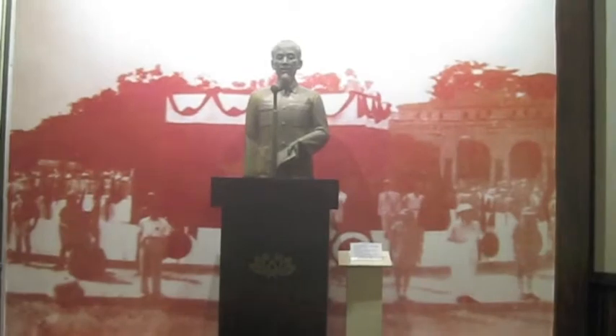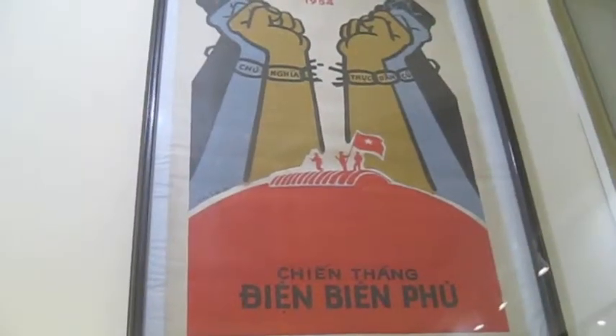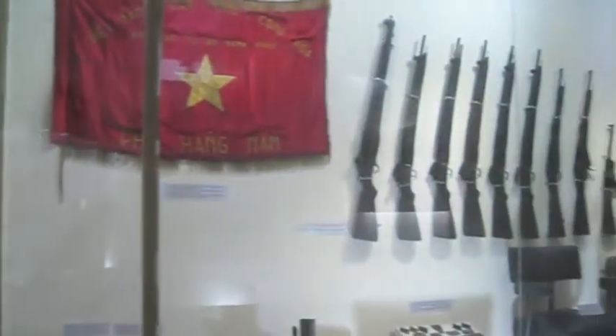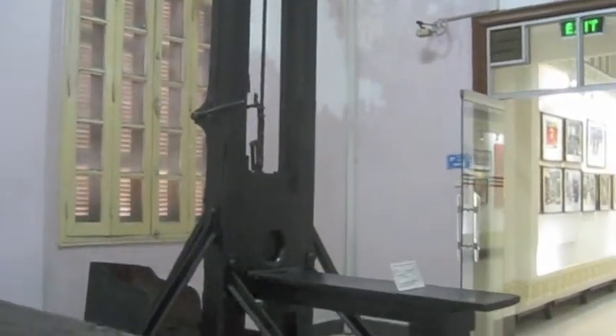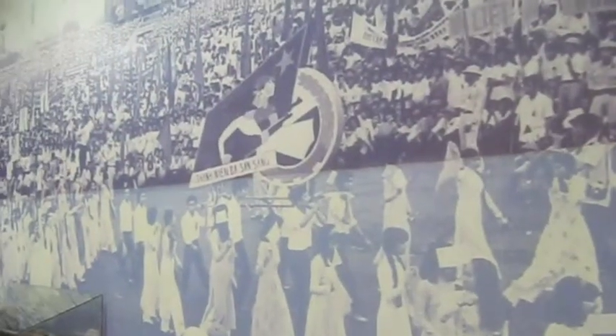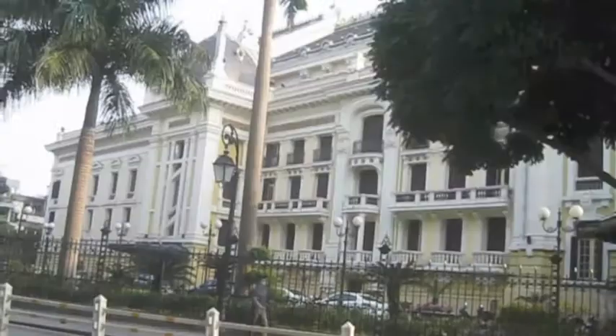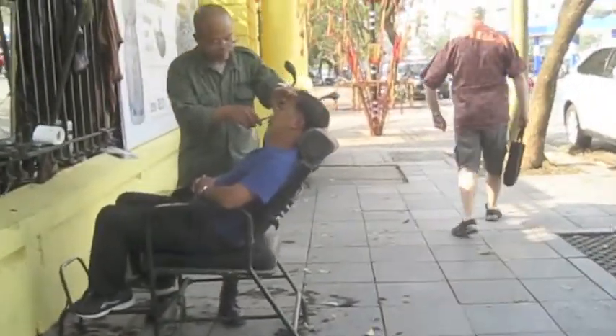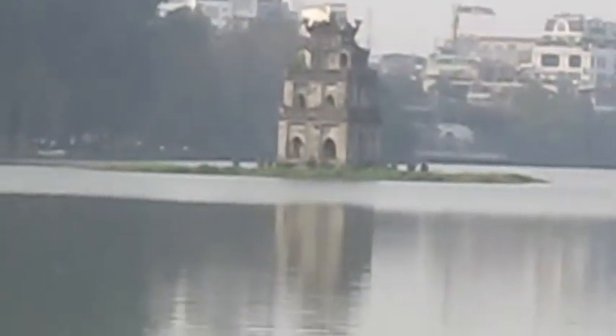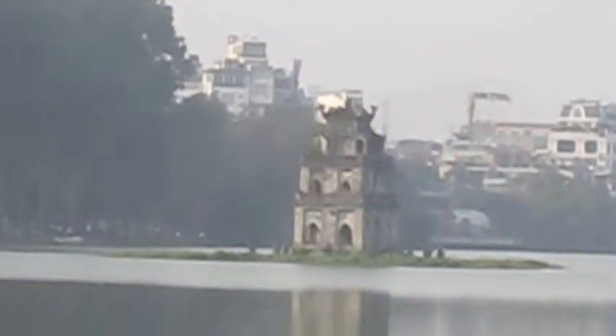2nd of September 1945. Guillotine news in the Maison Centrale. Headdresser in the middle of the street. Back to the lake again — that's the island of the pagoda.